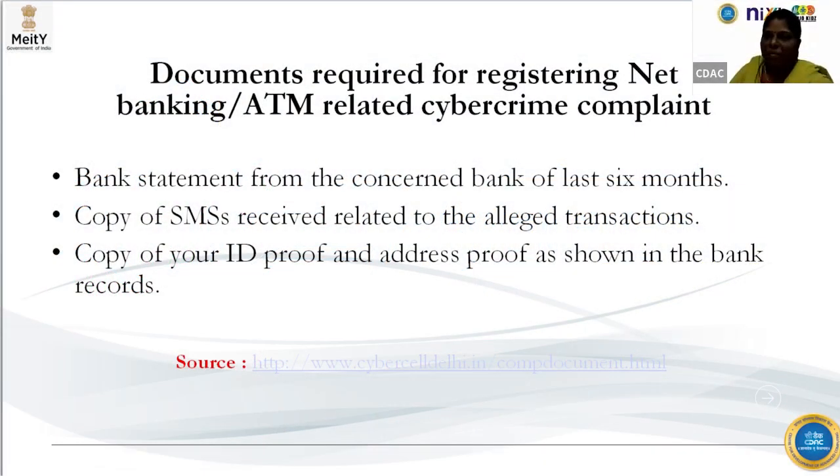Whenever you are having complaints related to net banking or ATM-related issues, you might have not done a particular transaction but are getting a message stating that a certain amount of money has been deducted. For all such frauds, there are steps you should take.